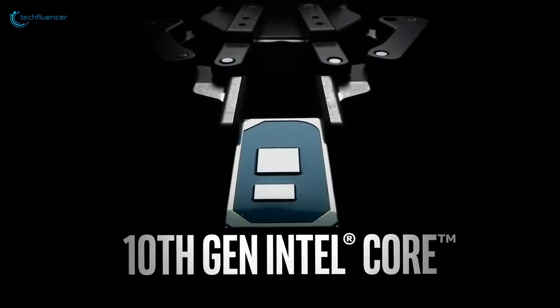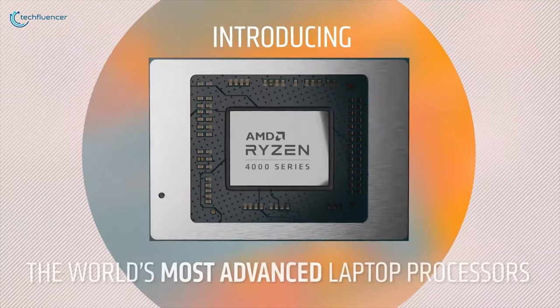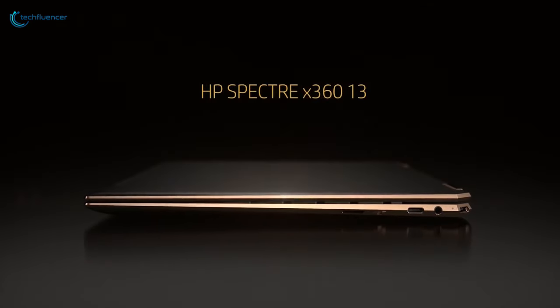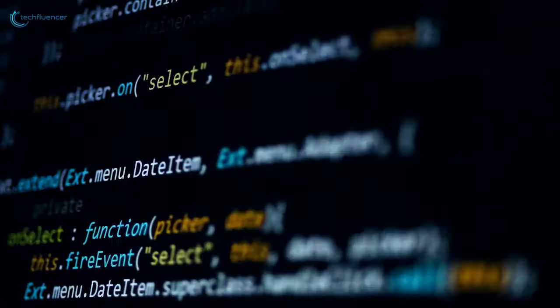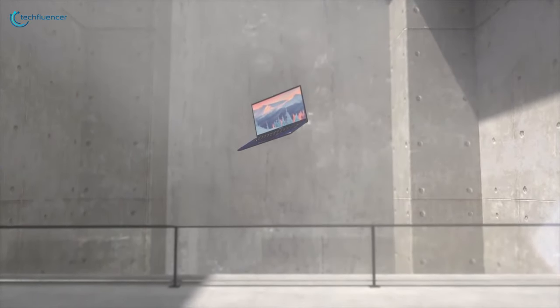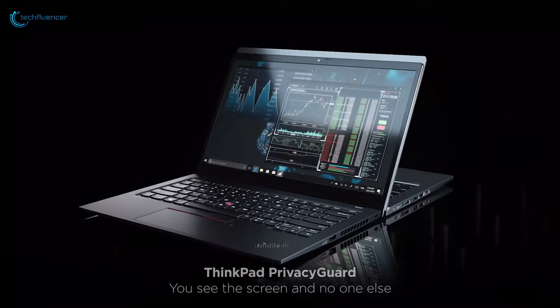The 10th generation Intel processors are extremely powerful and super fast, especially compared with their predecessors and AMD Ryzen 4000 series processors. A lot of laptops this year will come featuring this new 10th generation processor. If you want a laptop for playing high resolution games, video editing, animation, or programming, you need a powerful laptop with a new 10th generation Intel processor. We have listed the top five best 10th generation laptops you can buy in 2020.